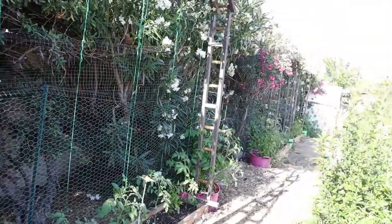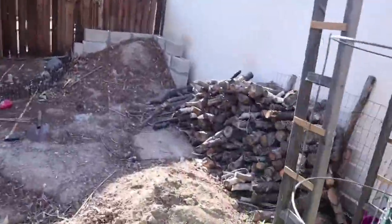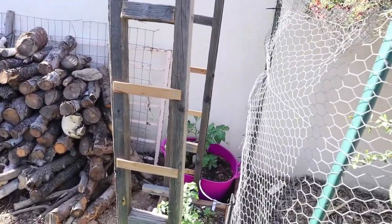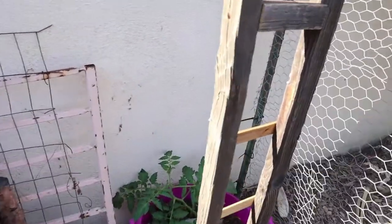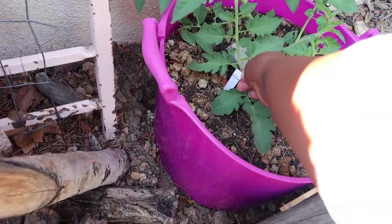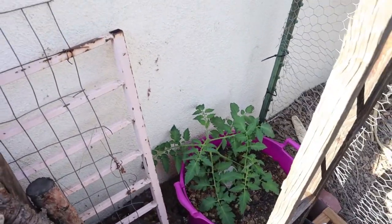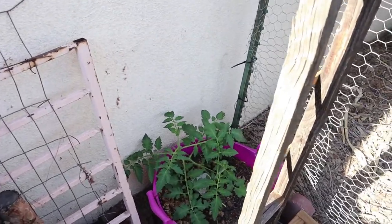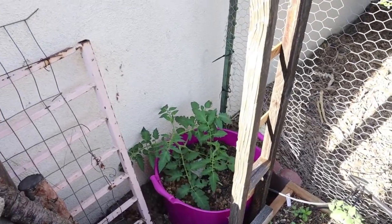You guys, this garden has grown a lot since I last showed you this tomato row, and all my tomatoes are doing pretty well. We'll start right here at the very beginning. So right here in the back corner — this one is a San Marzano tomato. It's a determinate paste tomato.